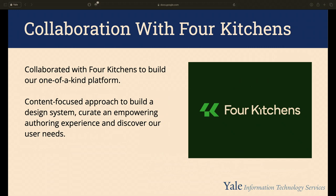This project would never have happened without our collaboration with Four Kitchens, who helped us from the discovery phase all the way through to writing training resources for our users. It was a content-focused approach to build the design system and create what we call the three E's: an empowering, easy, and efficient authoring experience — referring to the admin back-end experience.